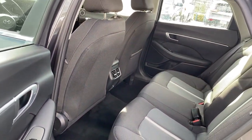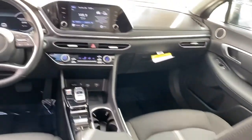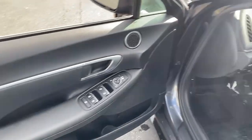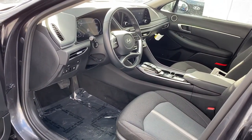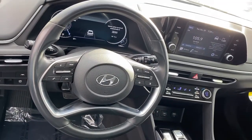The following are some of this vehicle's highlighted options: power driver seat, traction control, intermittent wipers, daytime running lights, trip computer, remote trunk release, cruise control, bucket seats, power windows, front wheel drive.